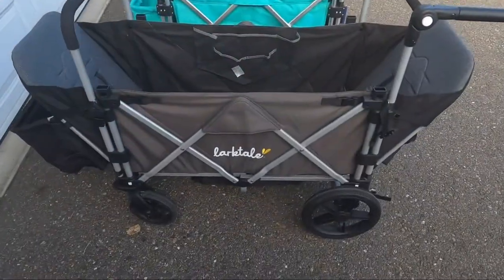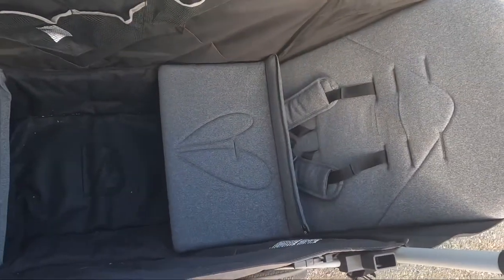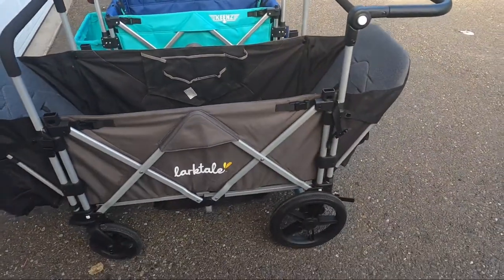With both seats fully reclining, the basket open, and the handlebar extended, the Larktail does have a max length of 61 inches.